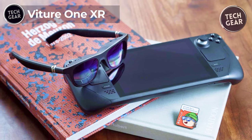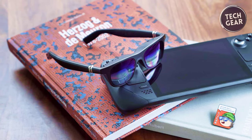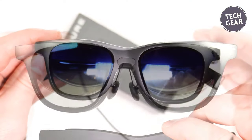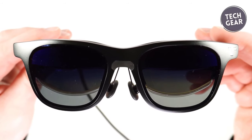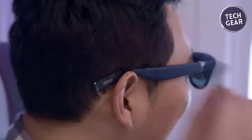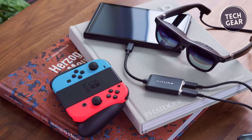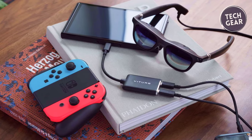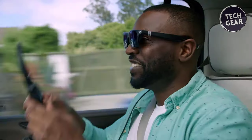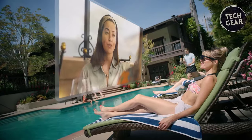VITURE ONE XR. VITURE ONE XR glasses have set a new benchmark in the XR industry with groundbreaking features and exceptional design. Priced at $439, these glasses offer a glimpse into the future of immersive technology. One of the standout features is the adjustable electrochromic film, making them the first to incorporate tint-changing technology. This innovative feature ensures a seamless, pixel-free virtual screen experience, compatible with a wide range of USB-C devices including the latest smartphones and laptops. The audio-visual experience is unparalleled, with a giant 55PPD virtual screen displaying 1080p at 60 frames per second and top-notch audio engineered by Harman, guaranteeing full immersion without disturbing those around you.